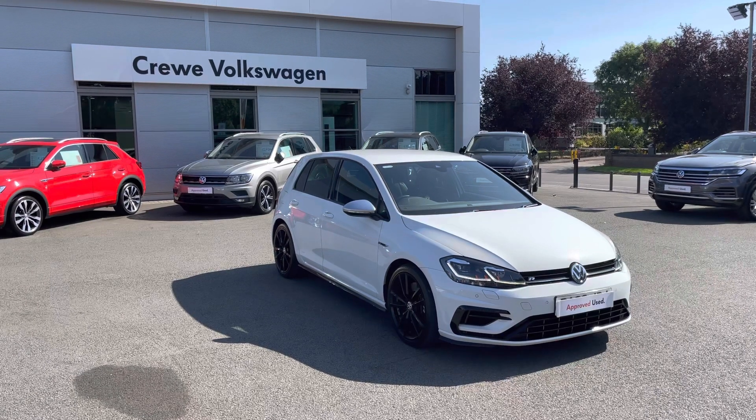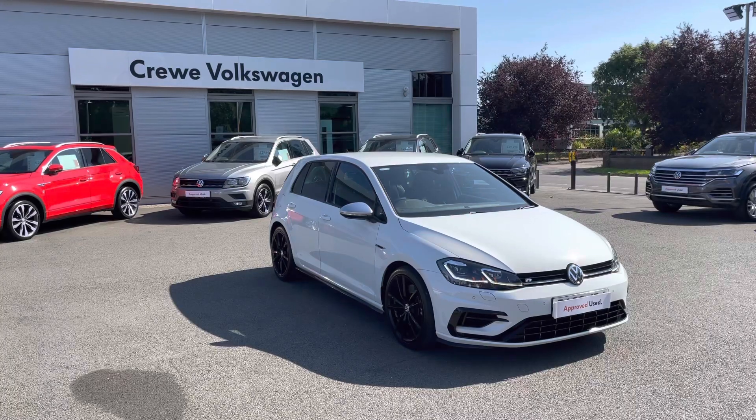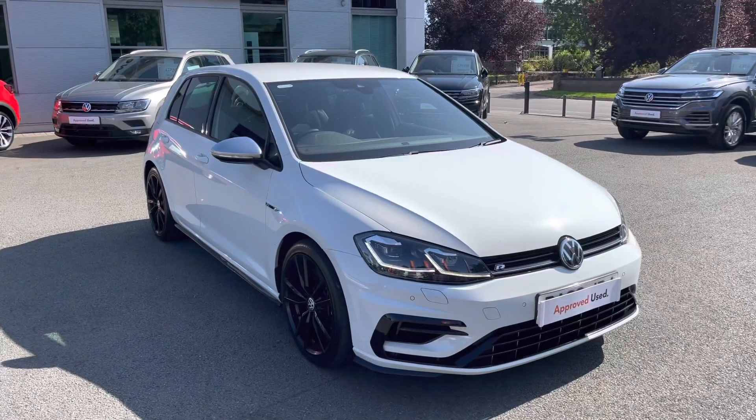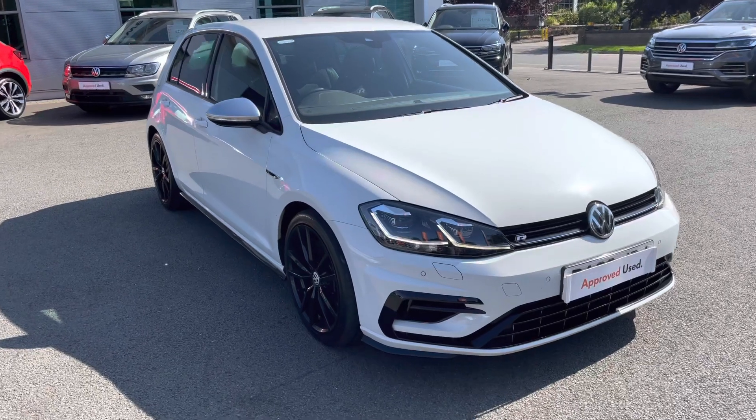Hello, my name is Greg and today I want to discuss with you this Volkswagen Golf that is now available at our Crew Volkswagen dealership. Specifically, this is the performance Golf R with the two-litre turbo petrol engine developing a massive 300 horsepower with full-motion all-wheel drive.